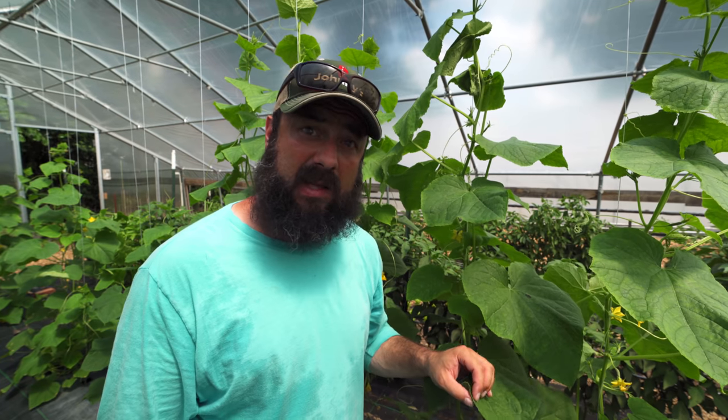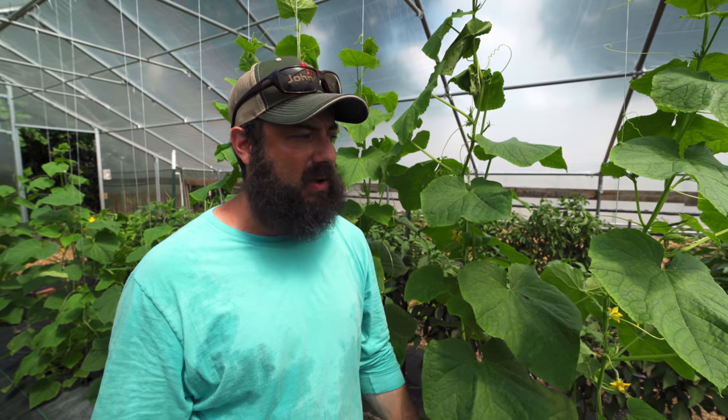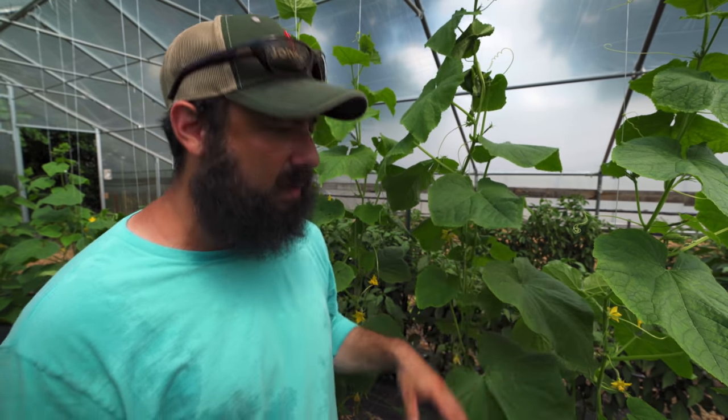I want to talk for a second about seed varieties. A lot of growers — home gardeners, small-scale growers — are hesitant to buy expensive seeds. These Katrina seeds were almost 50 cents a piece. But you definitely make that back very quickly with high production crops. If a normal cucumber seed is 10 cents and this is 50 cents, you might think you'll get one extra cucumber per plant — but you're probably going to get an extra 20 cucumbers per plant with a high production variety. You see this with specialty tomatoes, some lettuces, other crops where you spend a little more per seed. That is not a place to be saving money, as you can see from the crazy production off these beds.